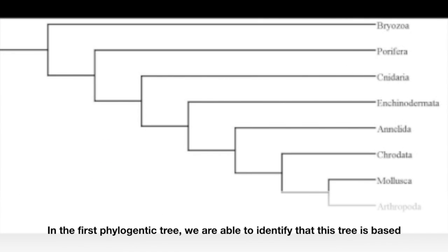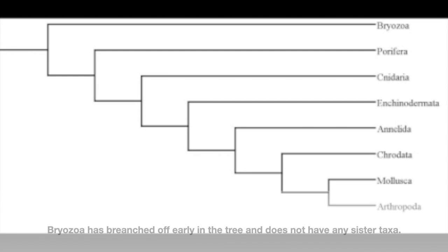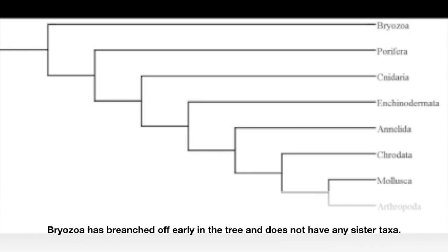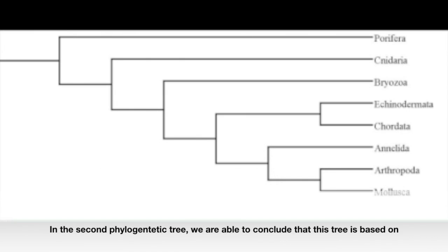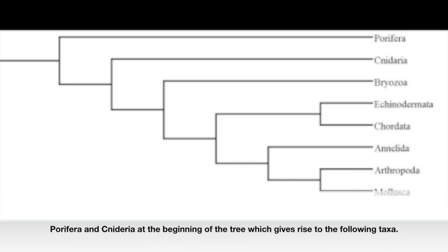In the first phylogenetic tree, we are able to identify that the tree is based on specific traits and characteristics of the different groups. A speciation event occurred, resulting in multiple lineages. Our taxon Bryozoa has branched off early in the tree and does not have any sister taxa. In the second phylogenetic tree, we conclude that the tree is based on the DNA or molecular makeup. DNA sequence analysis allows for a new interpretation, and according to the phylogeny of our taxa, it is evident that Bryozoa, Porifera, and Cnidaria appear at the beginning of the tree, giving rise to the following taxa.